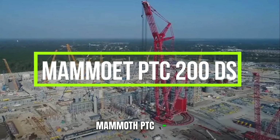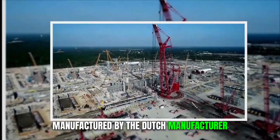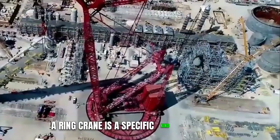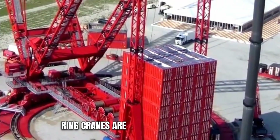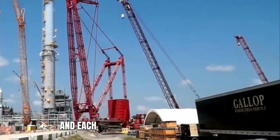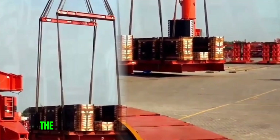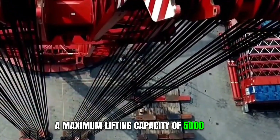Mammote PTC 200DS. Although it is the only crane on the list manufactured by a Dutch manufacturer, the Mammote PTC 200DS is notable for being the first ring crane on the list. A ring crane is a specific kind of enormous construction crane that has a jib that can swivel. Ring cranes are extremely uncommon — there are just a few of them now in operation, and each one is managed by a company specializing in heavy lifting. They may be sent wherever in the world according to requirements. The Mammote PTC 200DS is a true monster with a maximum lifting capacity of 5,000 tons.